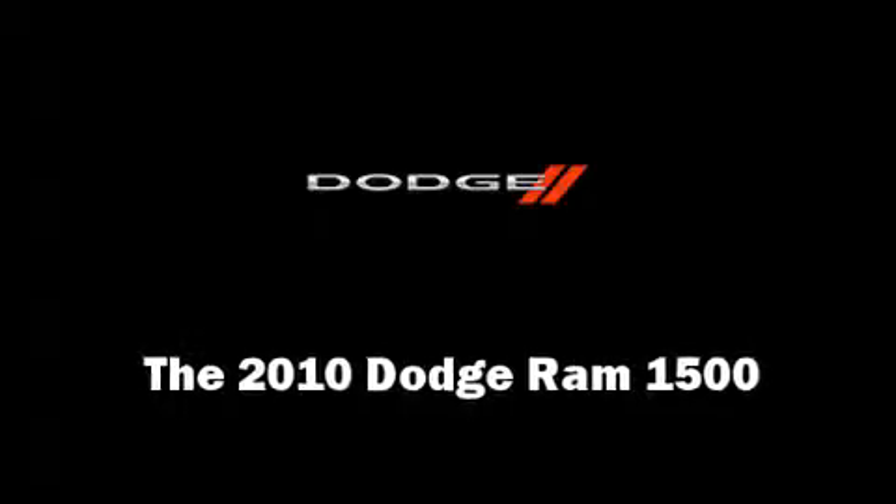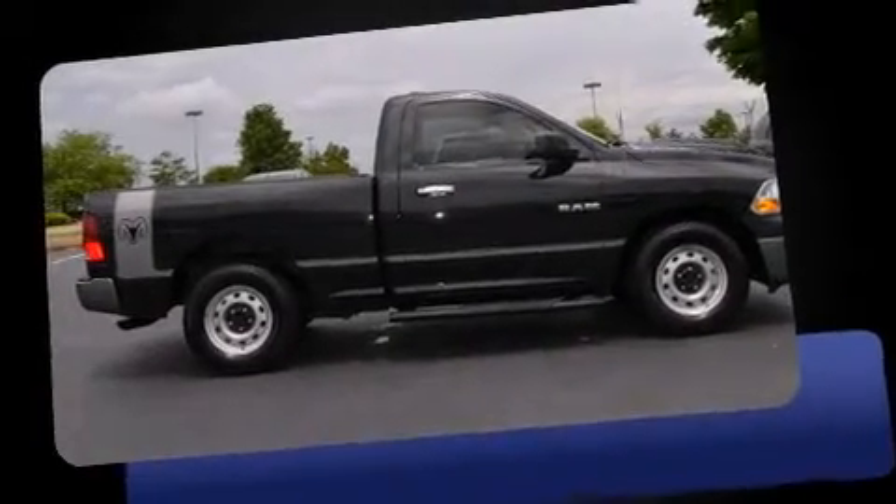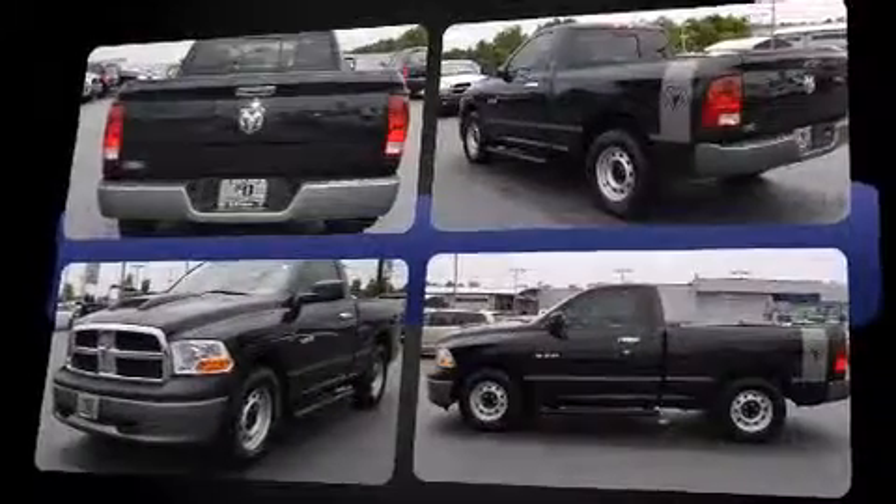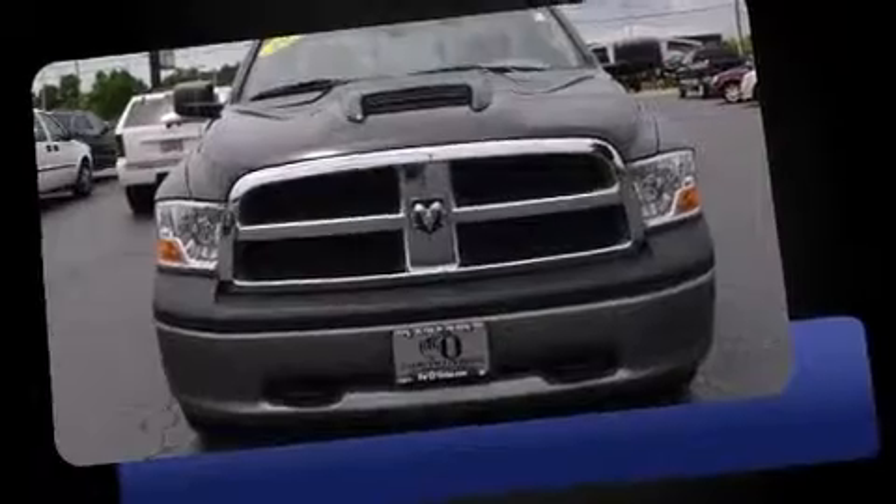Get excited about the 2010 Dodge Ram 1500. This two-door, three-passenger truck just recently passed the 50,000 mile mark. It features an automatic transmission, rear-wheel drive, and a refined six-cylinder engine.